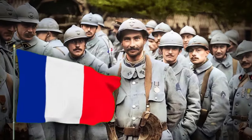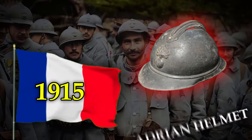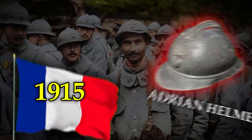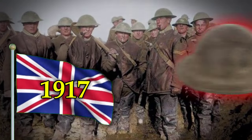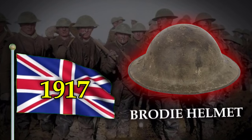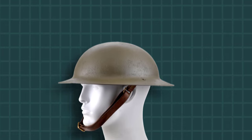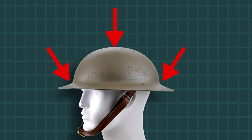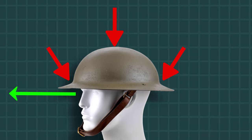France took the lead in manufacturing steel helmets in 1915, and their design was known as the Adrian Helmet. In 1917, Britain introduced its distinctive steel helmet with a dish-like shape named the Brody Helmet. The British helmet was designed to safeguard soldiers' heads from shrapnel and falling shells while providing adequate visibility from the front and sides. The Brody helmet's specific shape facilitated faster and easier mass production compared to other helmet designs of that time.